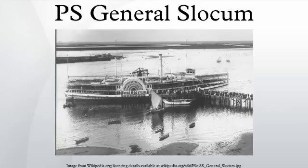In 1906, a marble memorial fountain was erected at Tompkins Square Park in Manhattan by the Sympathy Society of German Ladies, with the inscription: 'They are Earth's purest children, young and fair.'